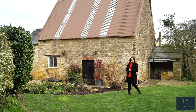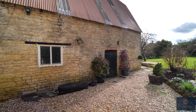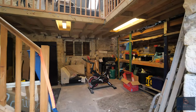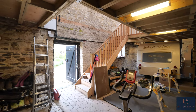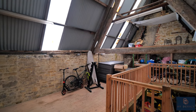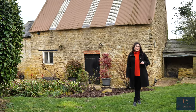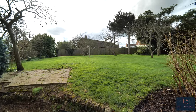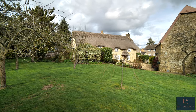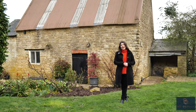I wanted to give a bit more information about this barn behind me that offers such incredible potential. There's currently planning granted to convert it to a one bedroom annex with office space, however the original planning was to extend and convert it to a three bedroom detached property. This would be perfect for a family member or to rent out, as we're less than five miles away from Silverstone. The planning is also granted to build a fully separate three bedroom house in the orchard just to my left, and both of these plannings were put in with a larger application which has been implemented — meaning that the conversion of the barn and the permissions for the detached property in the orchard are both valid indefinitely.